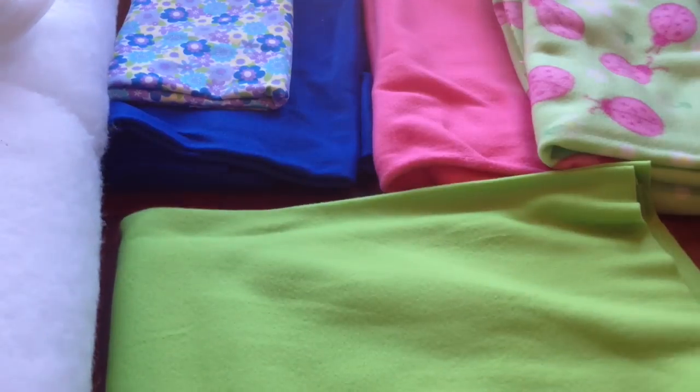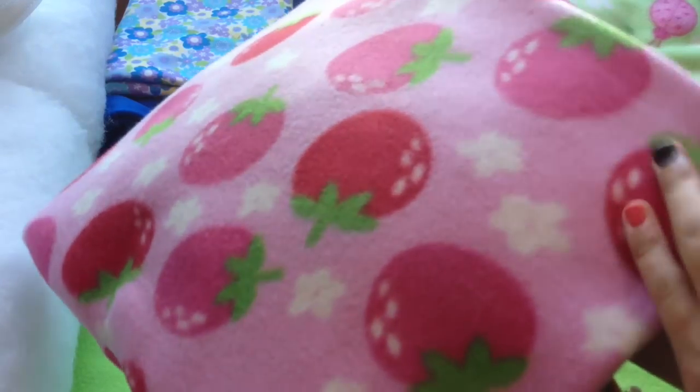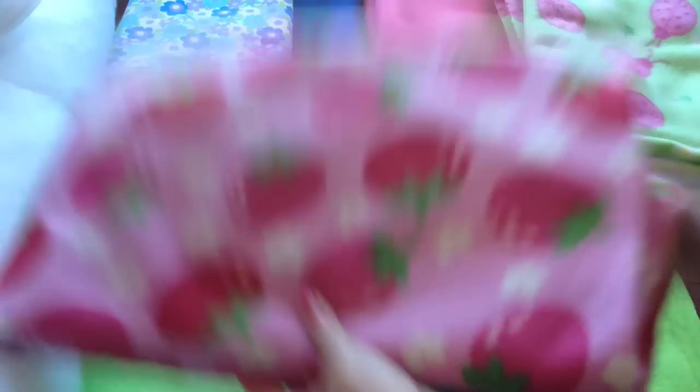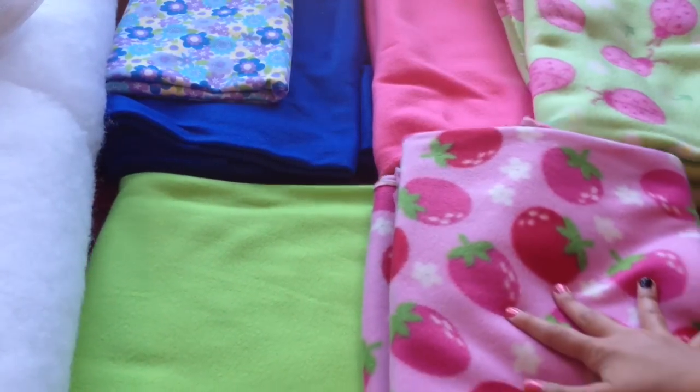The last couple things I got are one yard of this green fleece, and then this cherry strawberry pattern with some little flowers on it. It's got the red color, the pink color, and it has a nice pink background. This will be paired up with the green fleece right here.